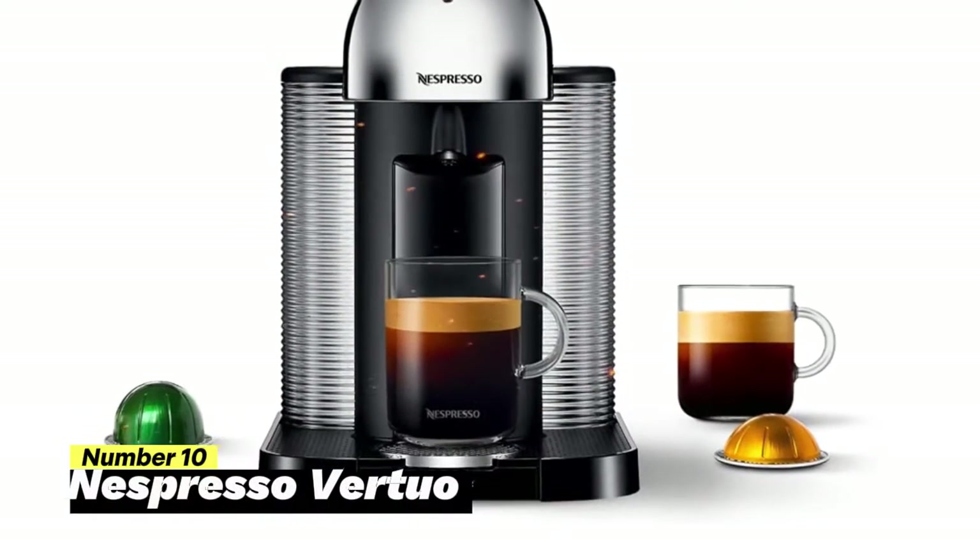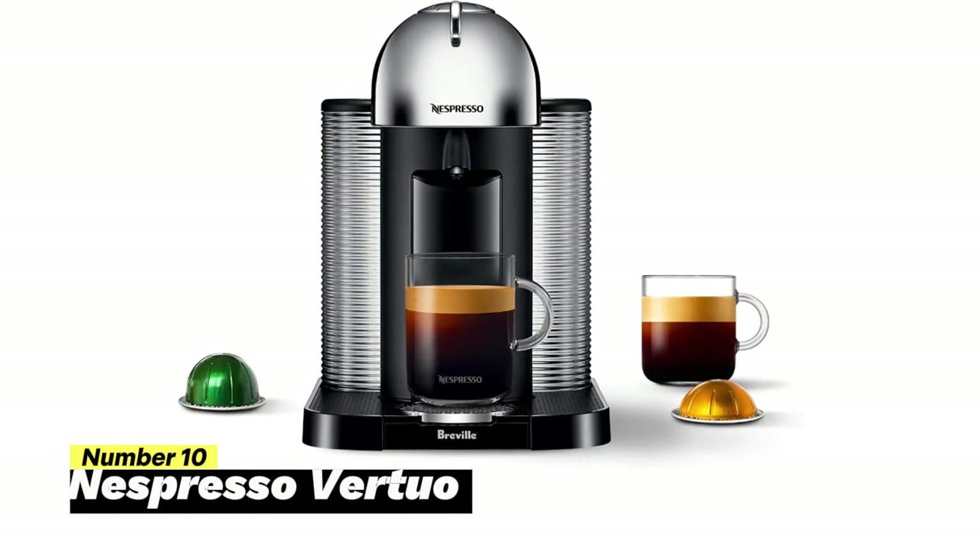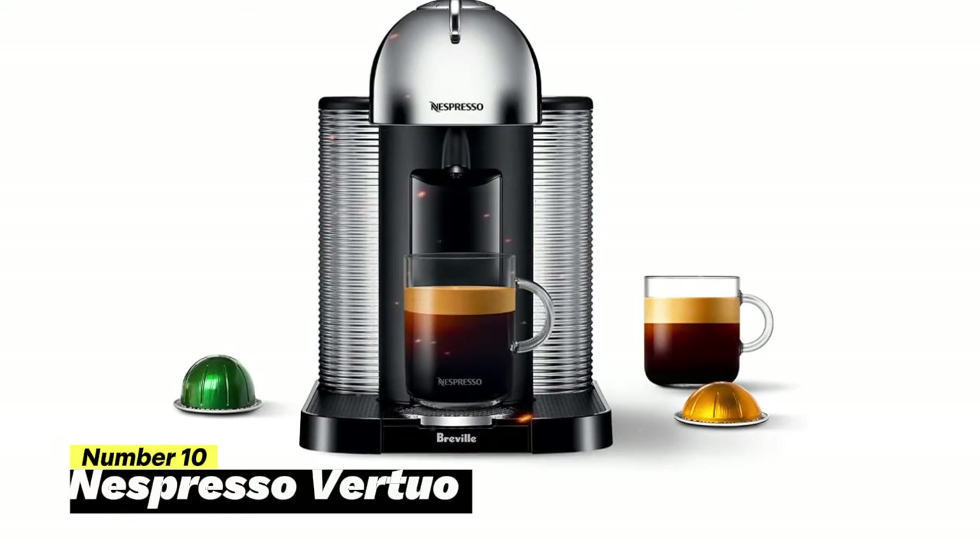Number 10: Nespresso Virtuo. The Nespresso Virtuo is not just a coffee and espresso machine — it's a revolution in coffee-making technology, all in the palm of your hand.